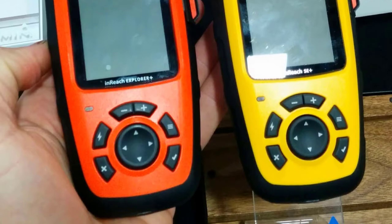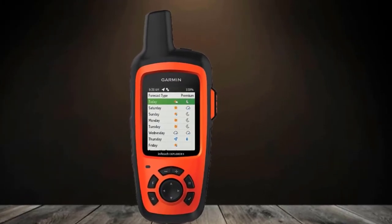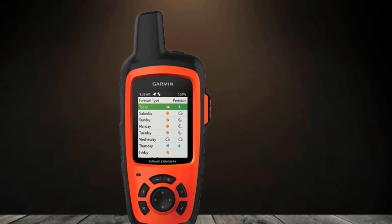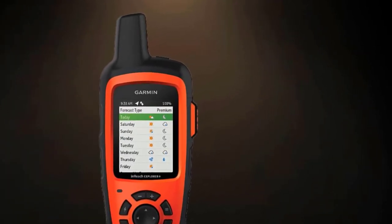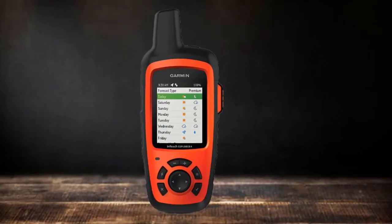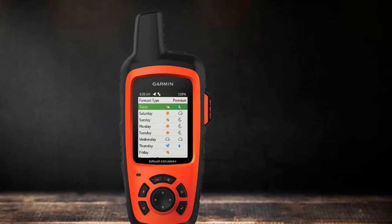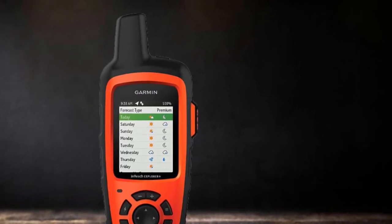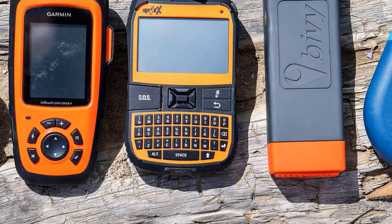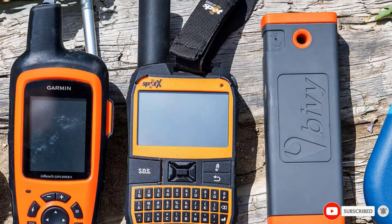It comes preloaded with topographical maps, and you can pair it with your phone to download US NOAA charts and more. This is not just a GPS and satellite communicator by any means — it is also a survival tool itself because it comes with a compass, a barometer, and an accelerometer. If you go off the beaten track often or out to sea, this little pocket item will give you and your loved ones peace of mind, help you find where you need to be, and maybe save your life.